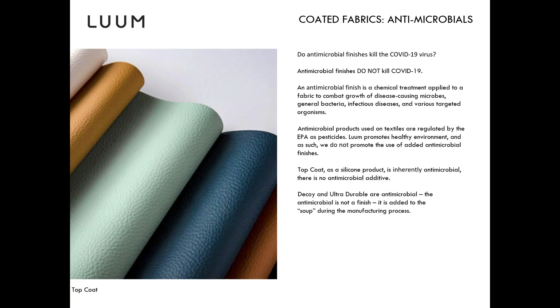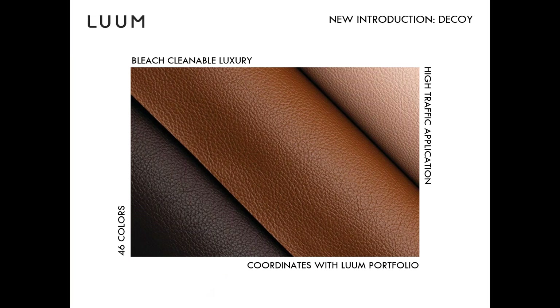Decoy has a great lead time — two weeks or less right now is the worst-case lead time, so we'll be able to keep it in stock or get new stock very quickly.